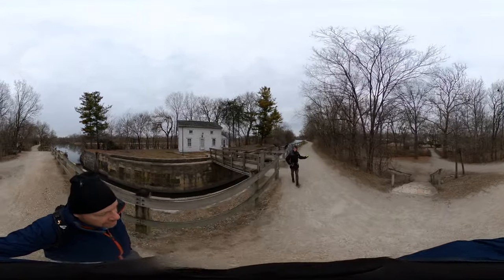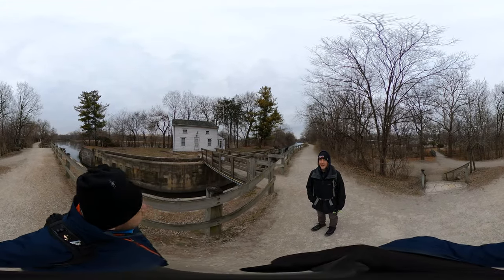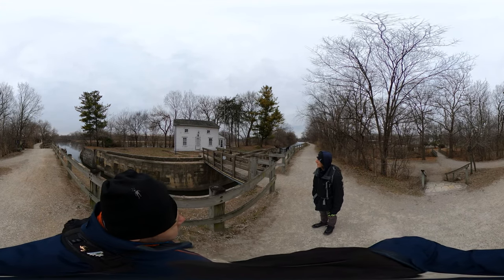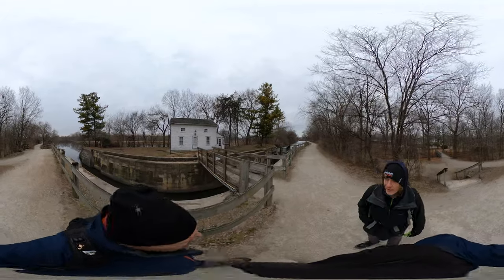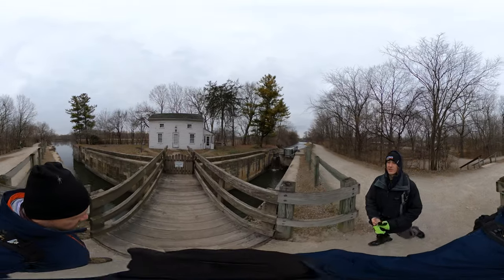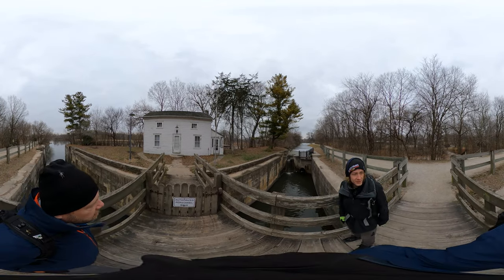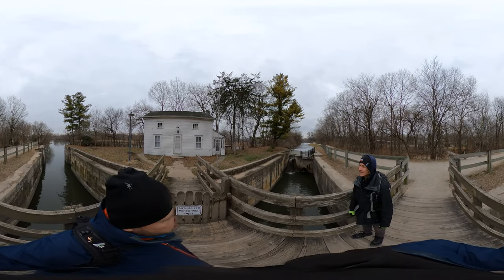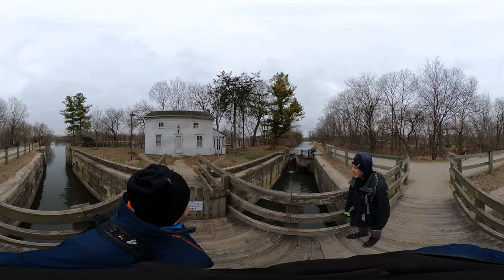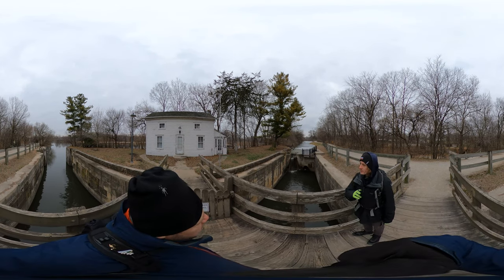We're starting at the I&M Canal, and this is the lock tender's house. The lock tender had to be available night or day to let barges and boats through, so they built houses right here next to the canal. This is one of only two that are still standing. We can't go up to it, so I guess they're doing a good job of preserving it.